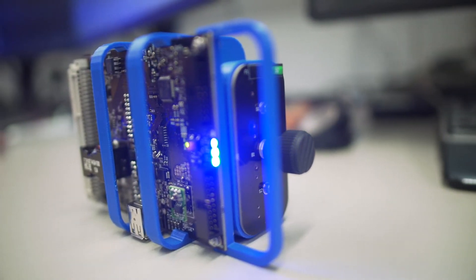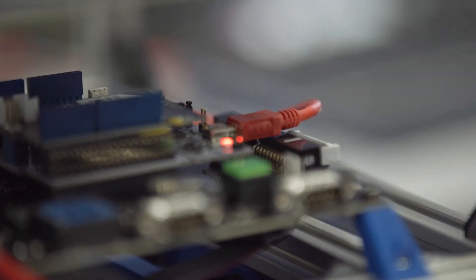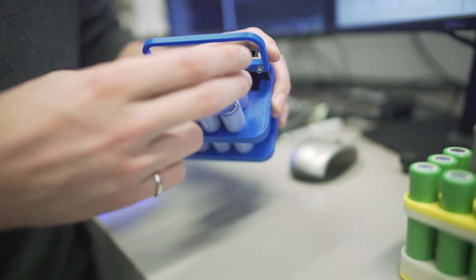At Brillpower we've developed battery control and management technology that can make lithium-ion batteries live for up to 60% longer. We do that by individually managing every cell in a battery pack — without having to replace the entire battery, we can just replace individual modules.